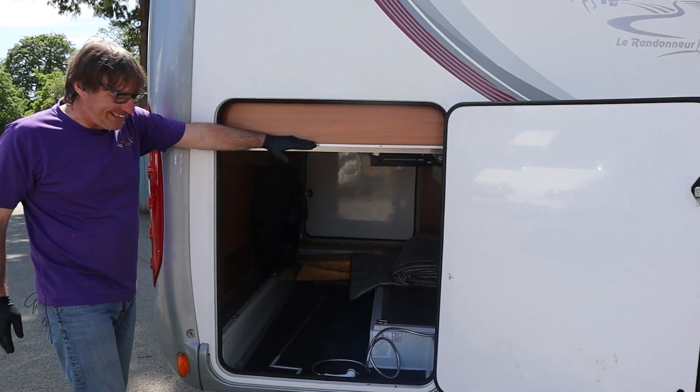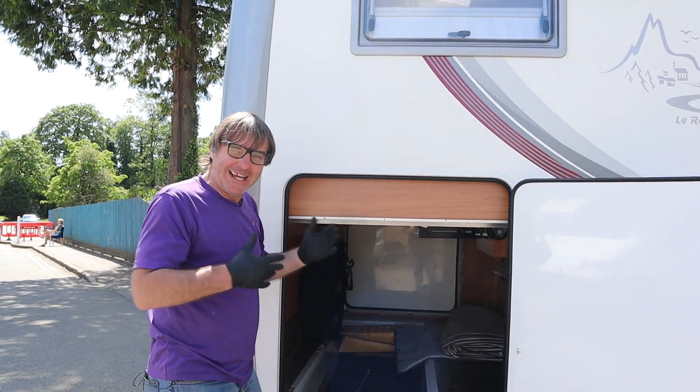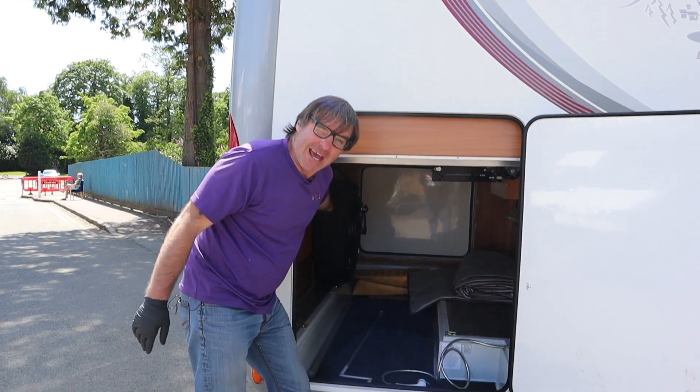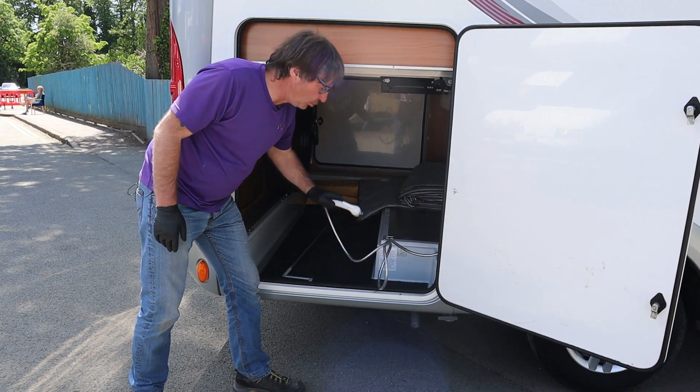Now as you can see, the fixed beds here which you can on the inside actually wind up to make the garage a lot bigger, so you can fit bicycles in and anything else that you require. We also have the spare tyre underneath the bed. And an outside hot and cold shower.